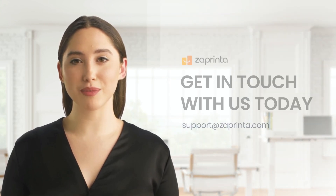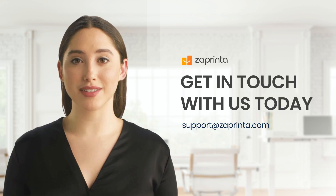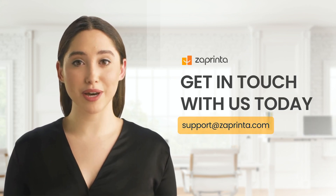Are you ready to make a statement with the Matilda Personalized Water Bottle? We are here to help you make that happen. Let's create lasting memories together with Zoprinto.